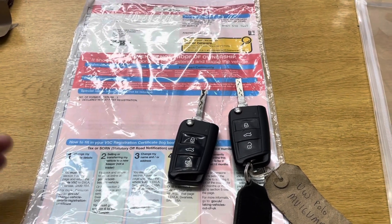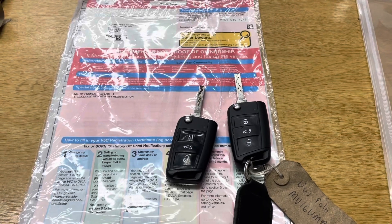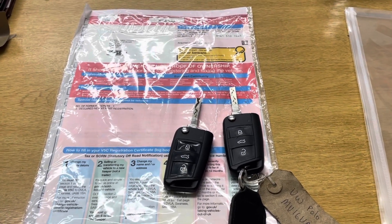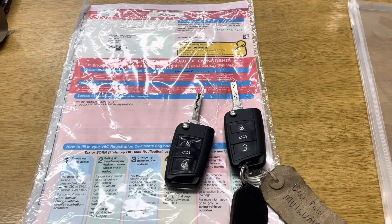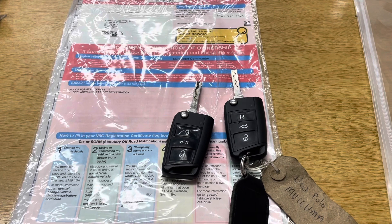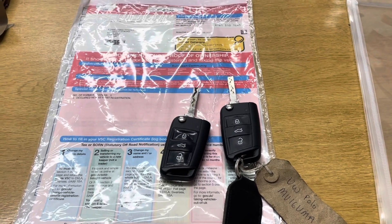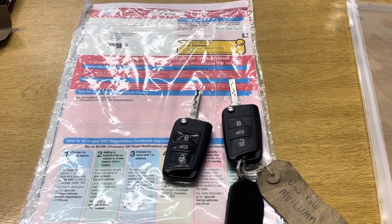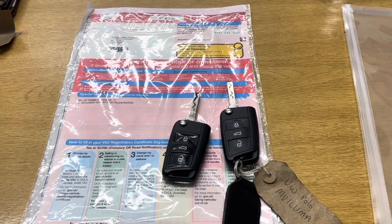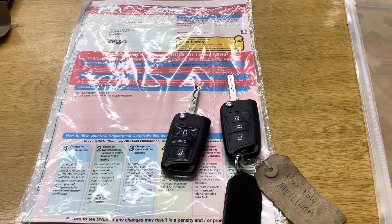In terms of service history, we've done our own oil and filter service on the car, so it's got a very recent oil service and the oil is all in good quality. However, it doesn't have anything else, so we're going to try chasing up with Volkswagen to see if there were any earlier services. Apart from that, that's everything — if there's anything we've missed that you'd like to see, do let us know. We look forward to hearing from you — bye for now.